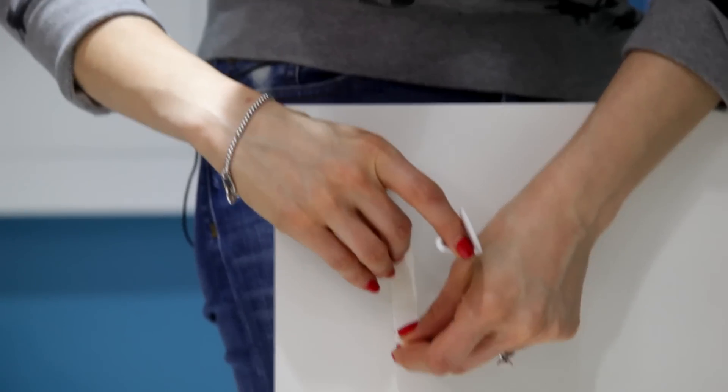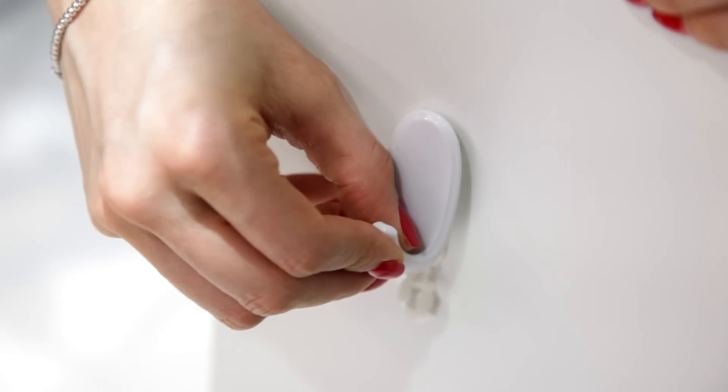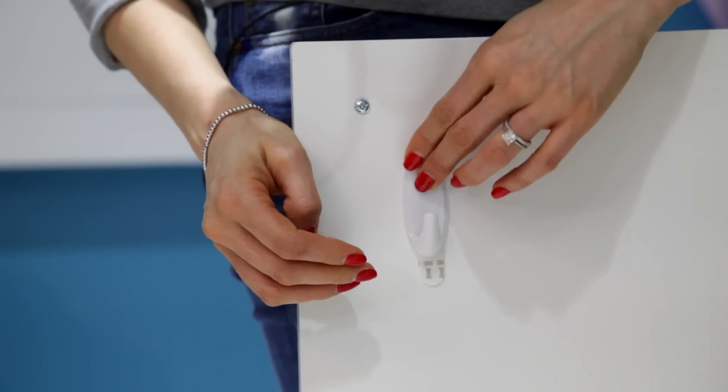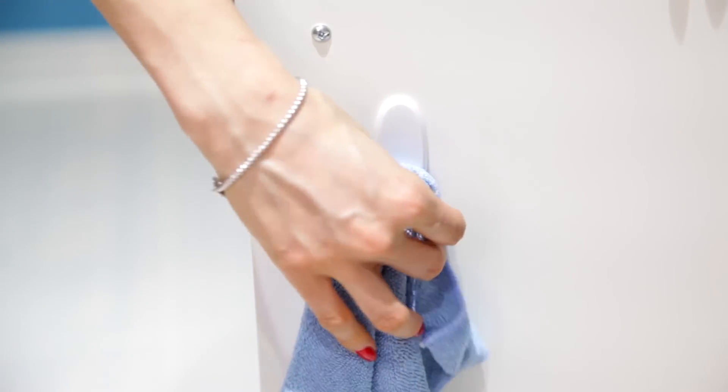In this house we love a good command hook — we picked three up at the dollar store. These are great because you can hang them anywhere you need extra storage, then quickly pull off the adhesive afterward without leaving any damage to the surface behind.